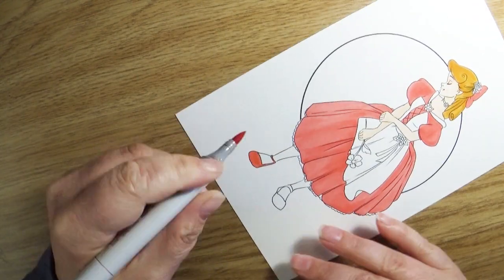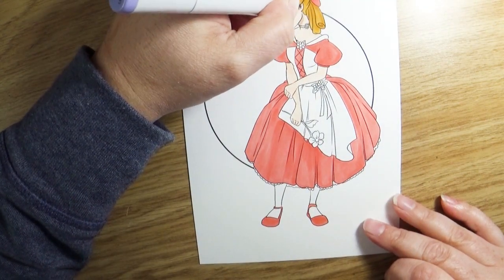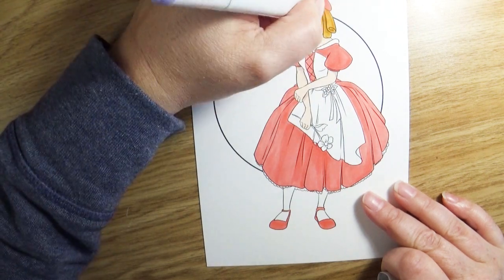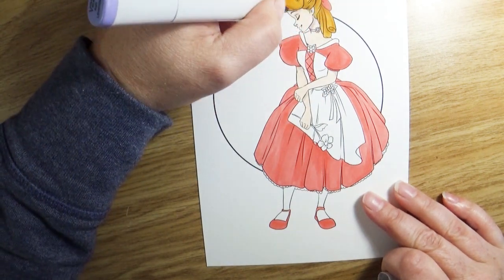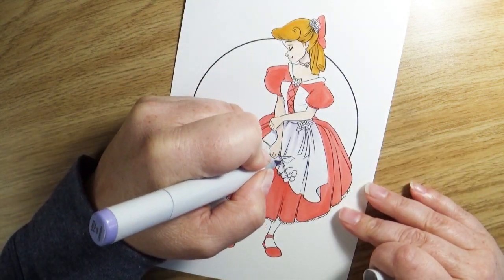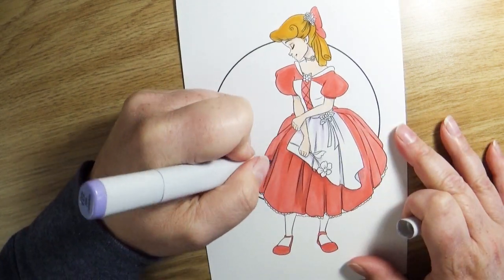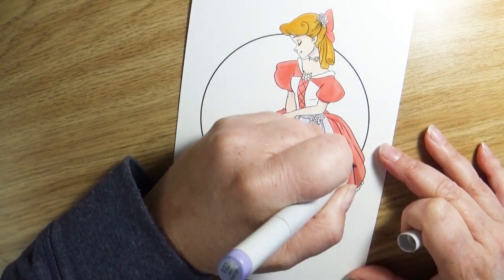I chose to print these off at half sheets — I printed two on a page and then just cut the two pages in half. For most of the images, that works great for me, but there were a couple where the detail in the illustration was a little bit tiny, and I kind of wish I would have gone a little bit larger. But generally speaking, I like the half sheet.